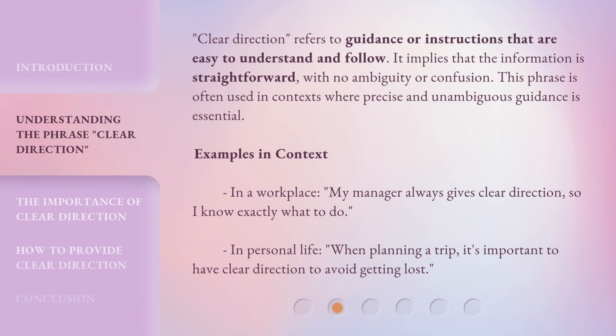Clear Direction refers to guidance or instructions that are easy to understand and follow. It implies that the information is straightforward, with no ambiguity or confusion. This phrase is often used in contexts where precise and unambiguous guidance is essential.